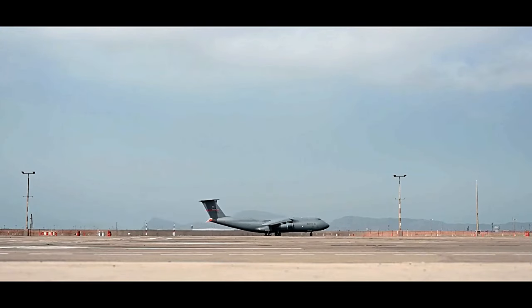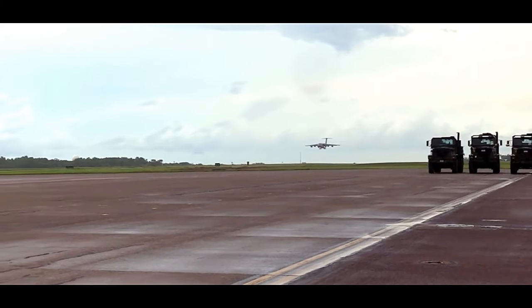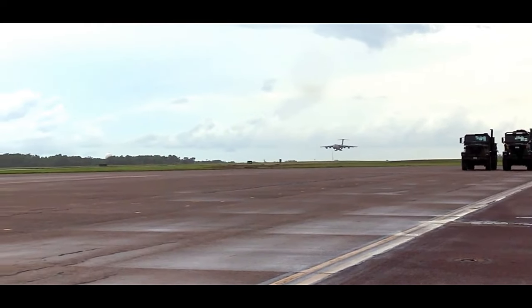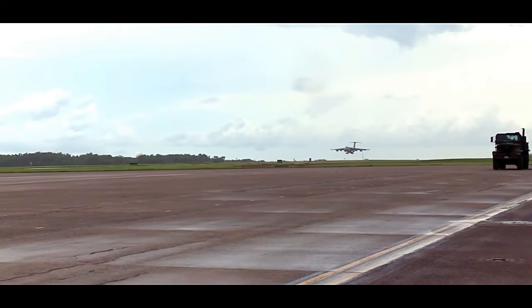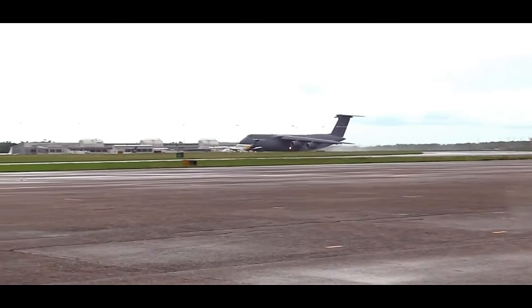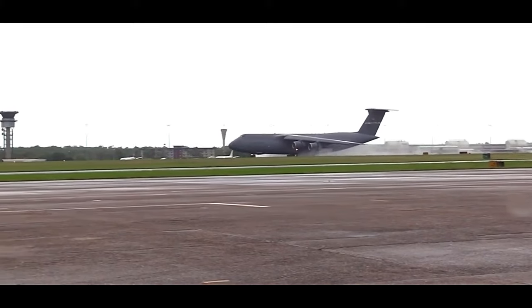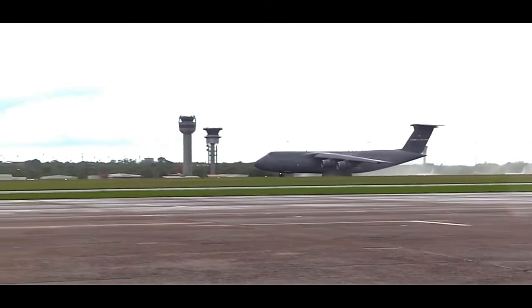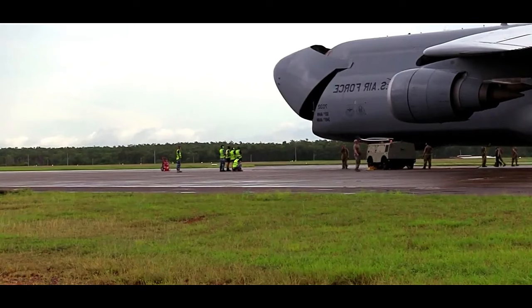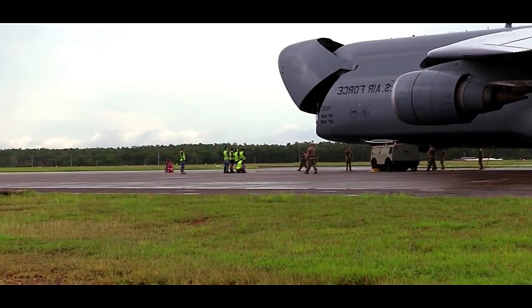In terms of avionics and technology, the C5M has undergone significant upgrades compared to its predecessor. It is equipped with a modern flight management system, digital autopilot, and a state-of-the-art glass cockpit, which improves situational awareness and reduces crew workload. The aircraft also features an enhanced communication suite and advanced navigation systems, enabling it to operate effectively in various environments and under challenging conditions.